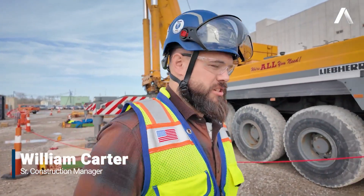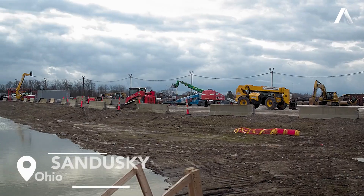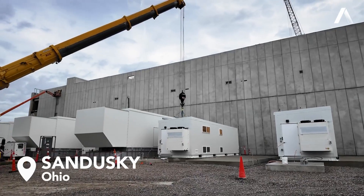I am Will Carter, Senior Construction Manager for Align Data Centers, overseeing our Ohio projects. Today we're on site here in Sandusky — this is our NEO 01 project.